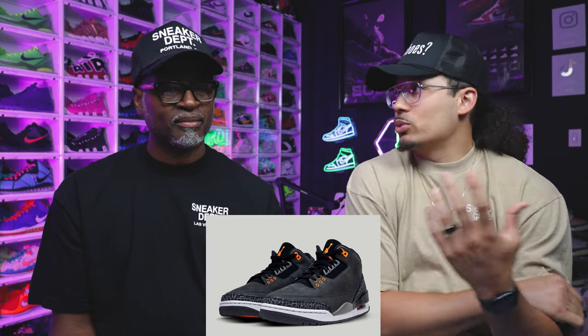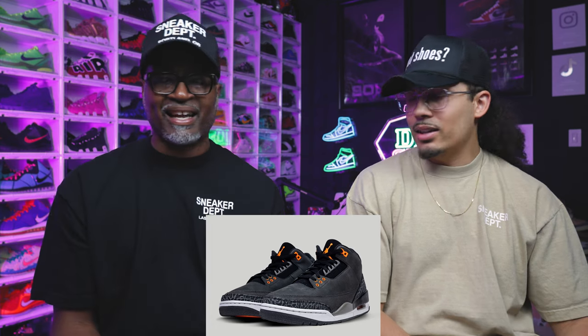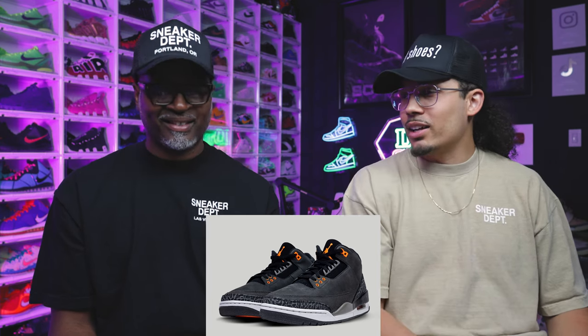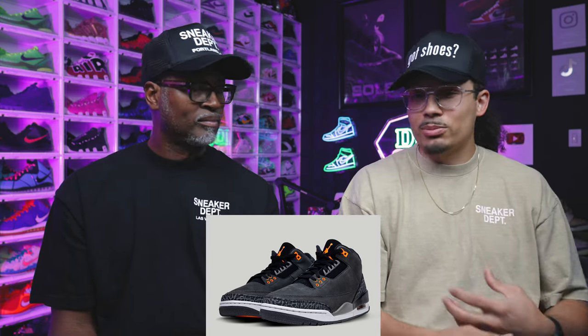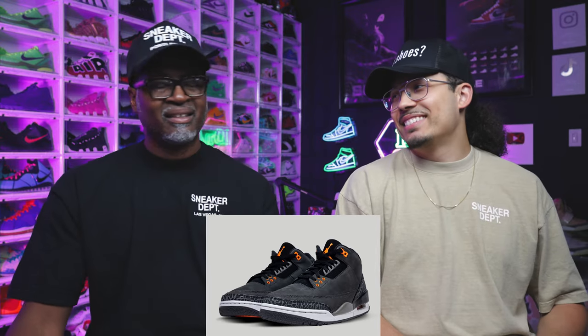These are colorways we thought would never come out again, and now 10 years later they're bringing them back. But shoes from back then are starting to crumble, yellow, and fall apart, so people who love them need a new pair. Cool Gray Threes, Burgundy Fives — Jordan keeps retroing. Great shoe, and a great fall/winter shoe too.